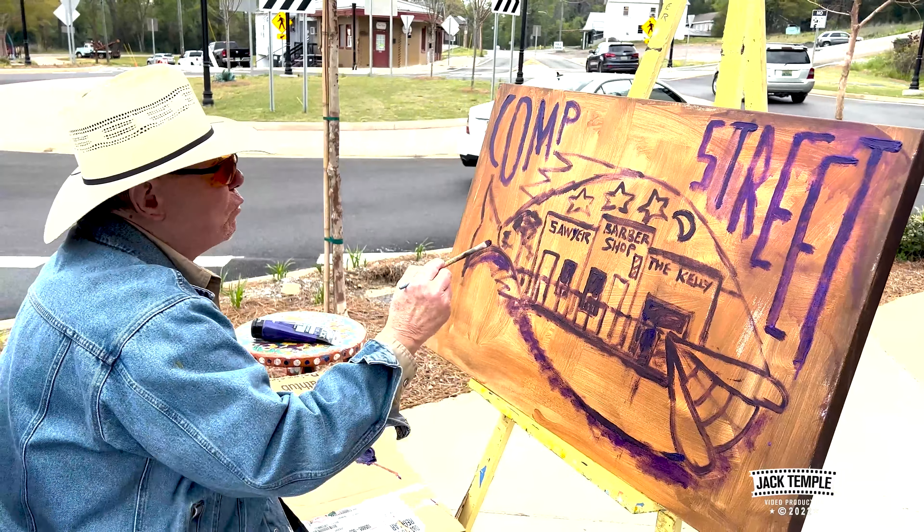It's coming right along. We'll check back with you in a few minutes. Thank you, Jack. I have a couple of people watching.